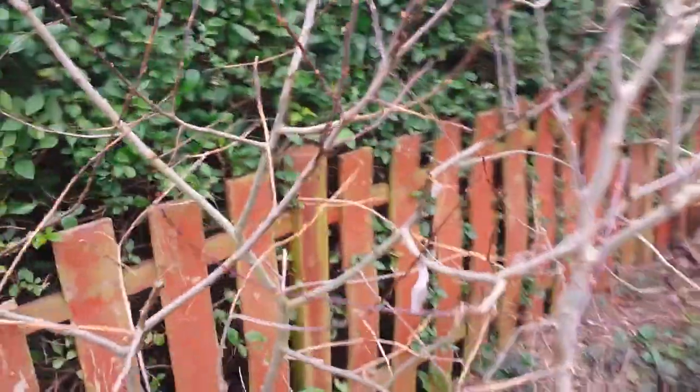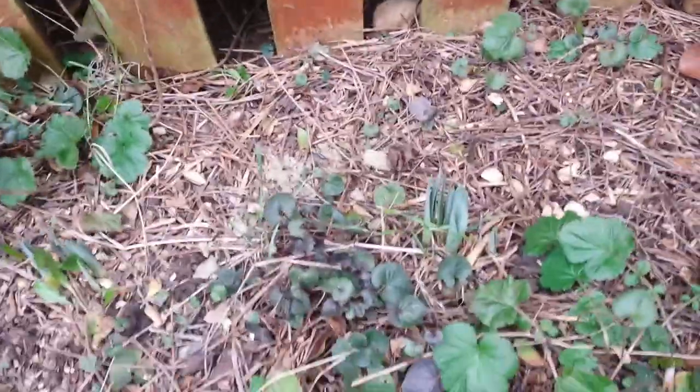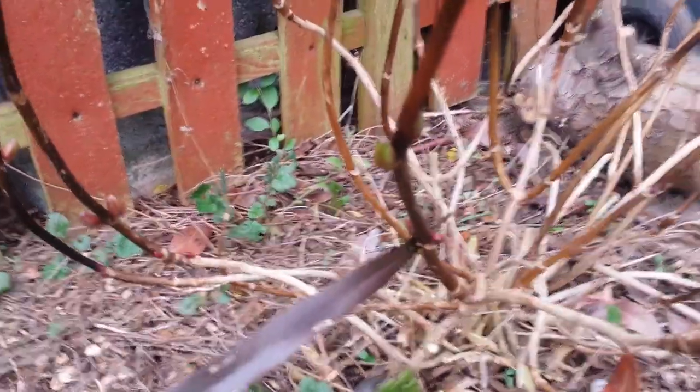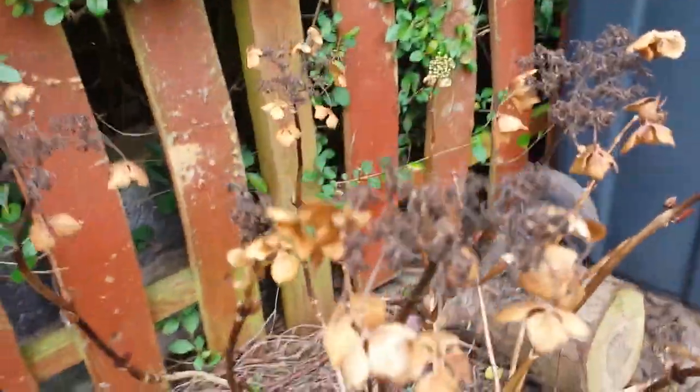There's a pussy willow and an elder which just popped up. More daffs there. There are some lovely buds on this hydrangea - look, it's just starting to unfurl. I need to come out and give that a prune, otherwise it's off to a bad start.